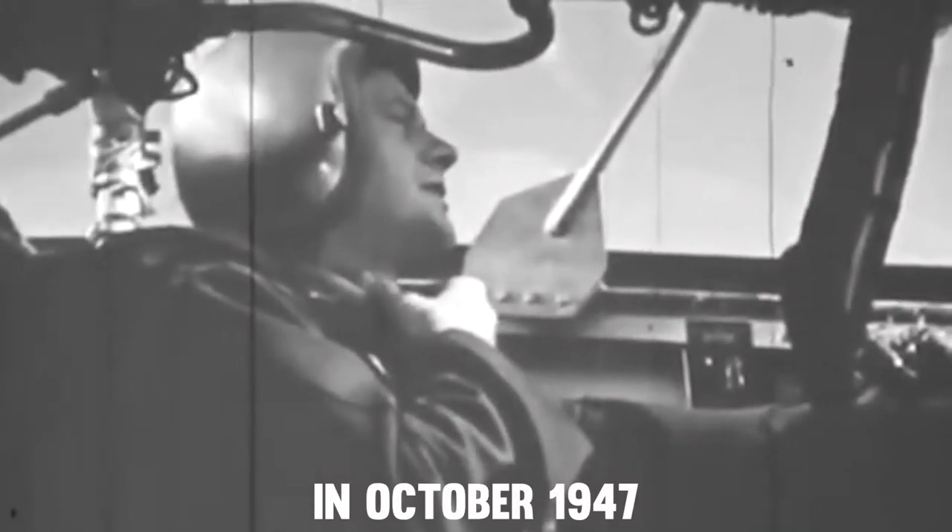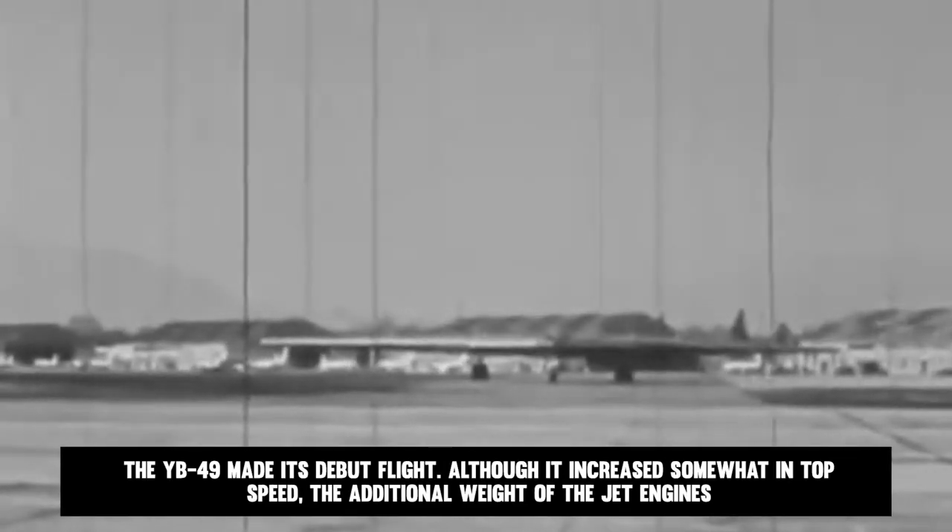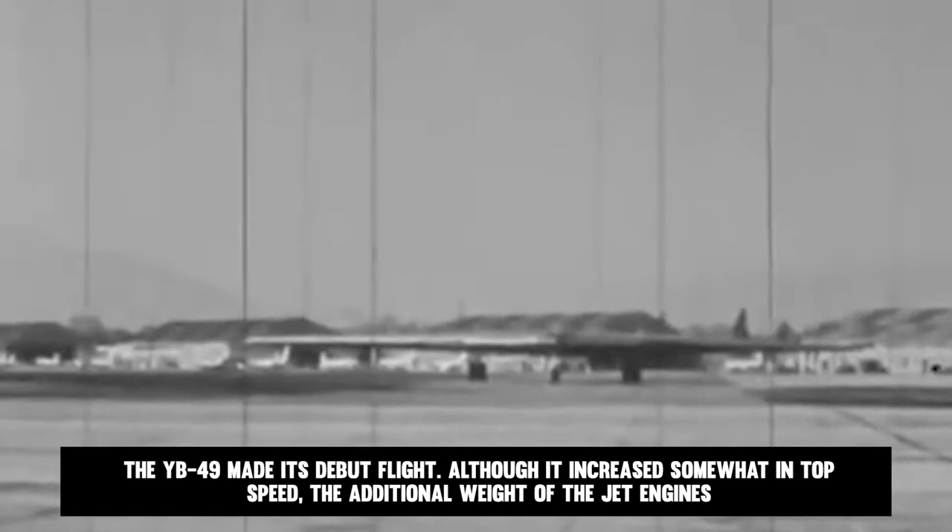In October 1947, the YB-49 made its debut flight. Although top speed increased somewhat, the additional weight of the jet engines considerably decreased both the range and the bomb load. It also had mission-limiting stability issues that made it unsuitable as a bombing platform.